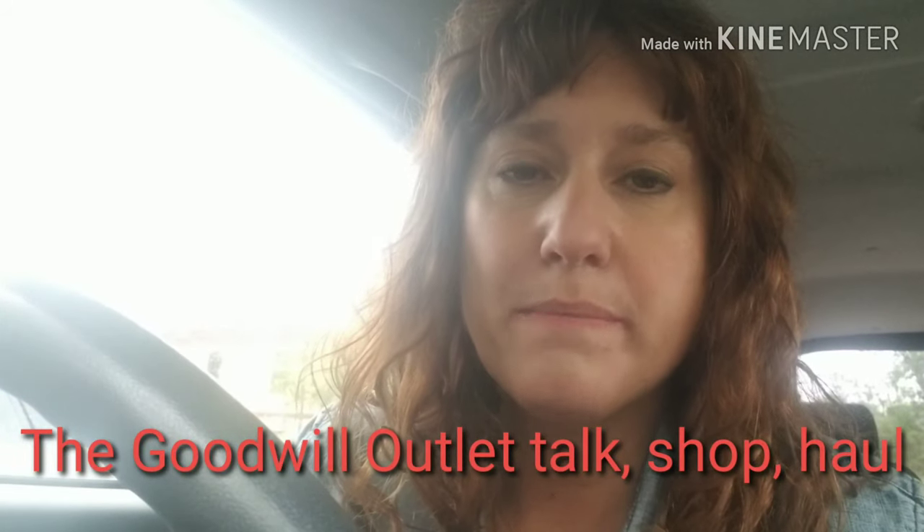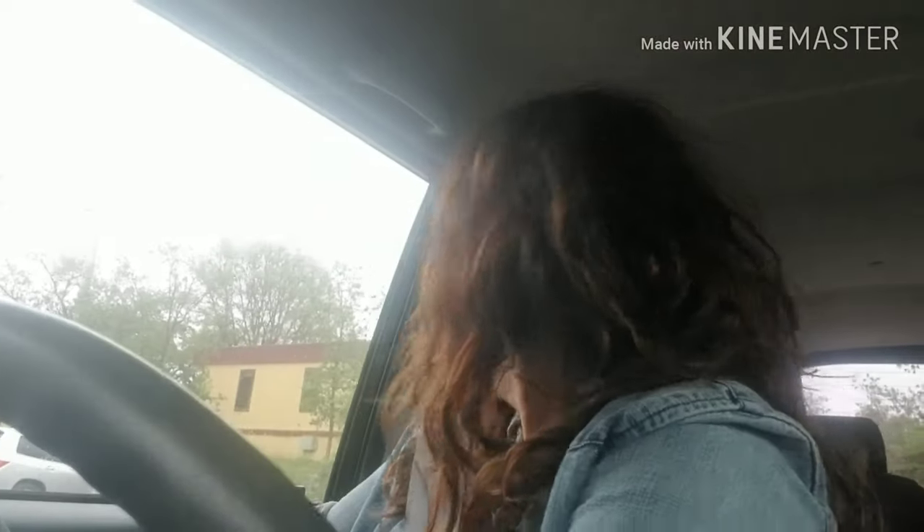Hey friends, welcome back to my channel. I am the Grateful Queen and this is a channel all about reselling. I'm a reseller which means I buy things to sell on eBay and Poshmark — mostly clothing for me, mostly women's clothing. I'm part time, and I've been doing it since 2011. It started out as a hobby and now it really is a part-time business for me which I love. I do it for fun and for extra income.